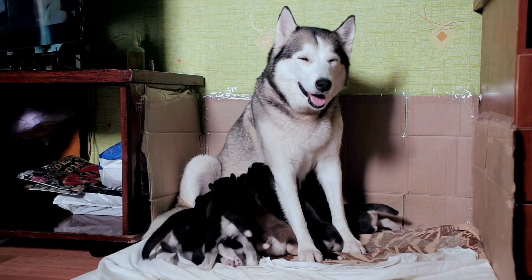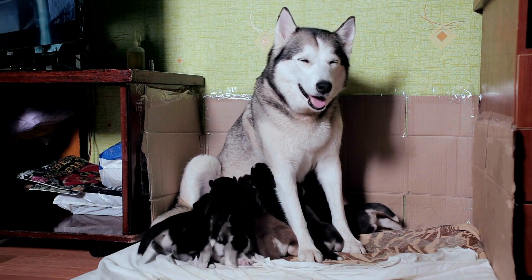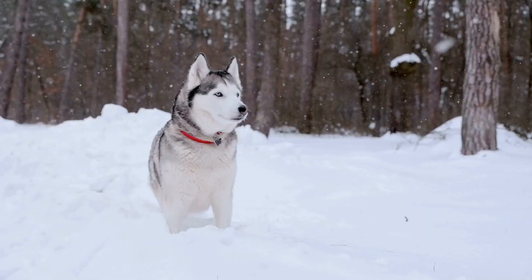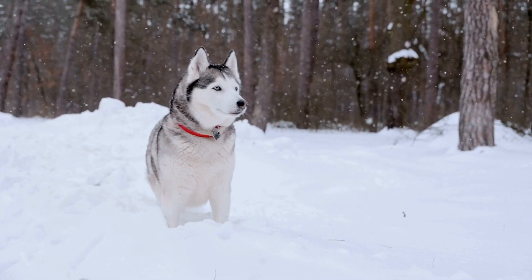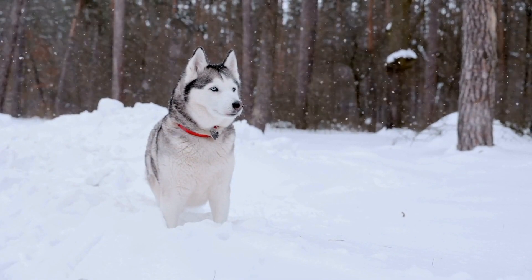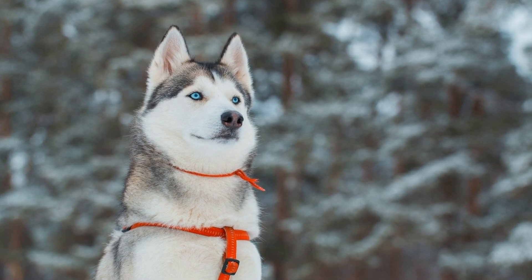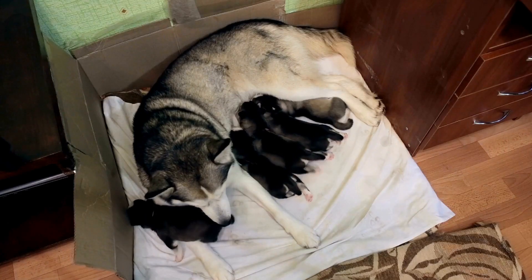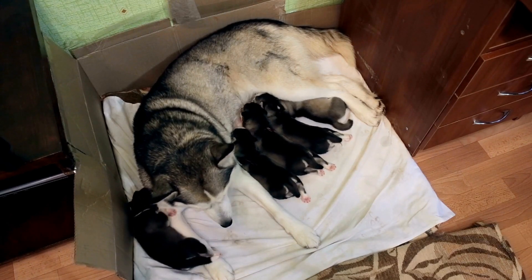Now that we understand the basics of coat color genetics, let's take a closer look at the specific coat colors and patterns found in Siberian Huskies. Siberian Huskies can have a wide range of colors, including black, red, gray, sable, and pure white. They can also have various patterns, such as piebald, splash, or brindle. Black is the most common coat color in Siberian Huskies, and it is determined by the presence of the B gene.